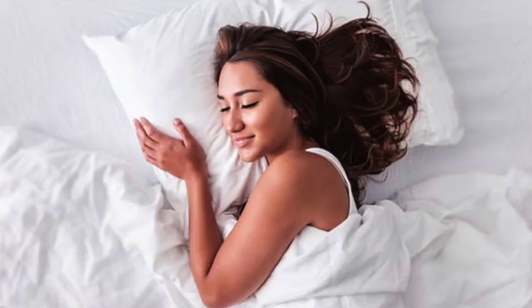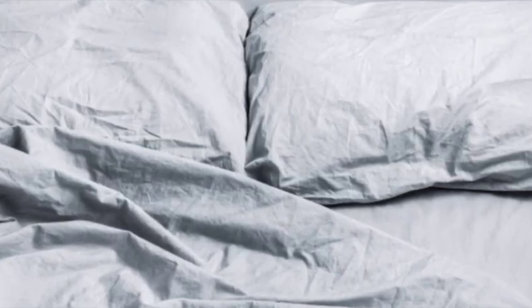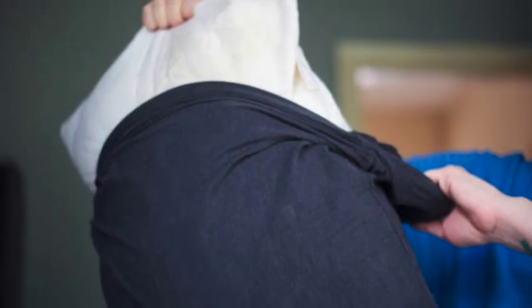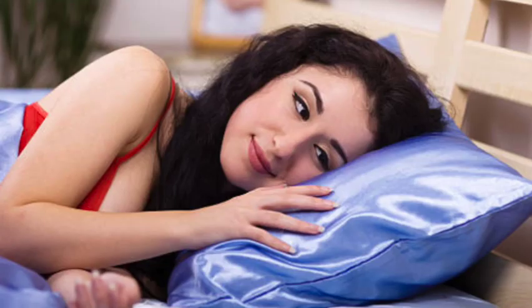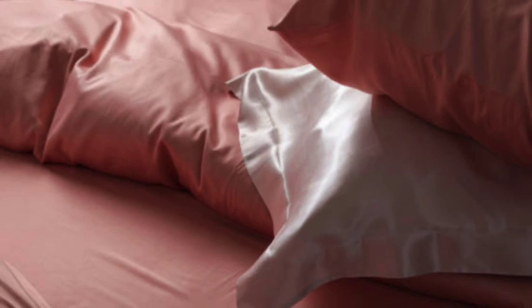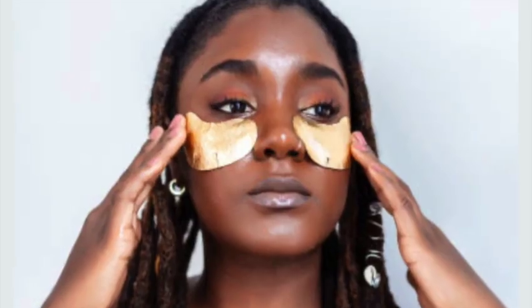Mistake number eleven: sleeping with a cotton pillowcase. Pressing your face onto a cotton pillowcase causes trauma to the skin and creates creases as your collagen breaks down. That's why we advise switching to a silk or satin pillowcase — they present a kinder and cleaner surface for resting your cheeks on, and can also help reduce frizz and hair breakage. So you're getting two for one.